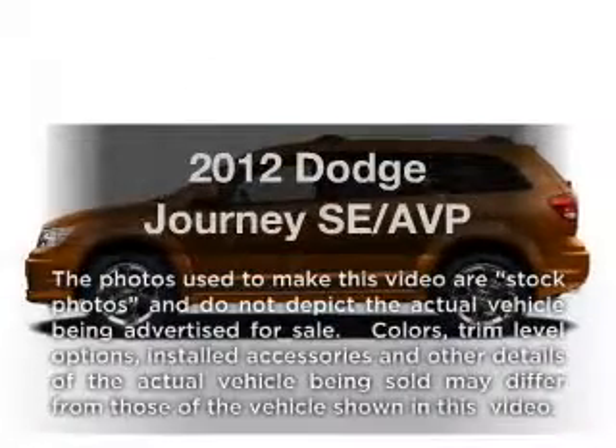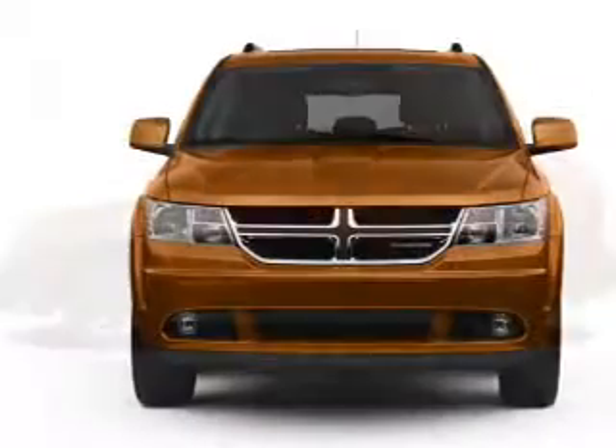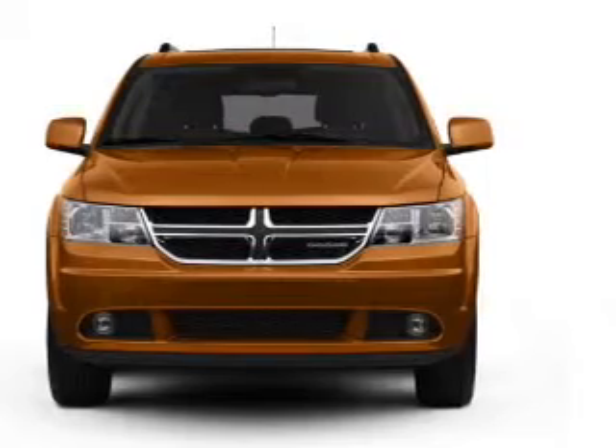Presenting the 2012 Dodge Journey, everything you need under one roof with this great vehicle. With an efficient 4 cylinder engine, the powertrain includes front wheel drive, driven by an automatic transmission.